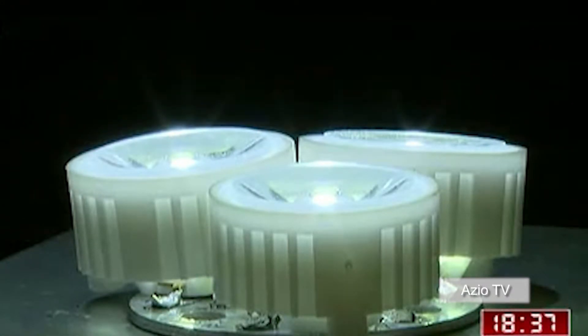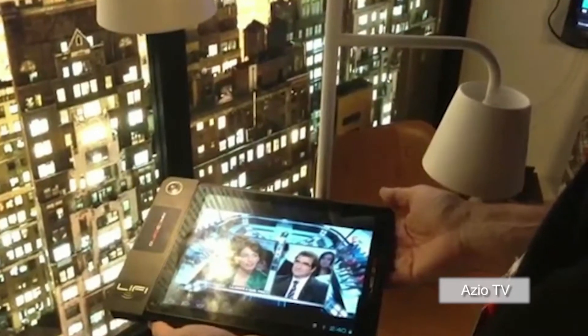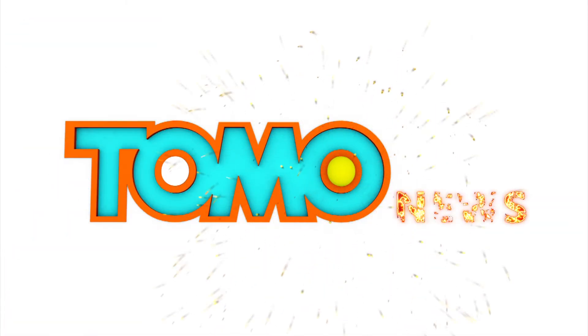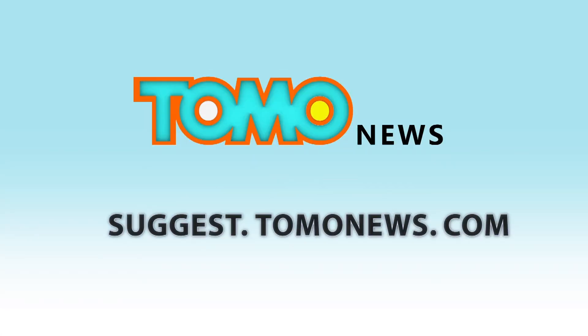Li-Fi relies on line-of-sight between transmitter and receiver, meaning it can complement Wi-Fi networks but cannot replace them where line-of-sight transmission is not possible. Promoters of Li-Fi aim to replace radio transmission in places where radio communication is limited or where radio signals could interfere with other systems, such as airports and hospitals.